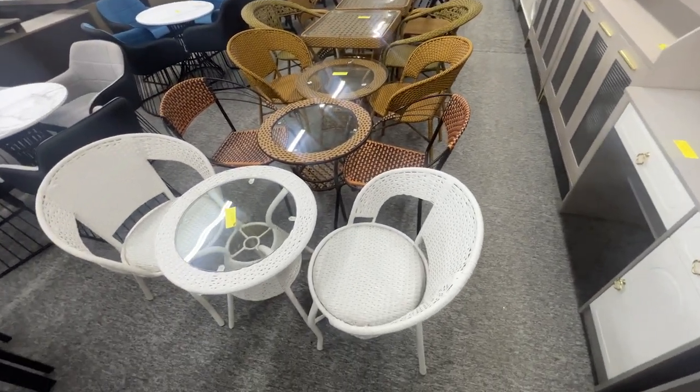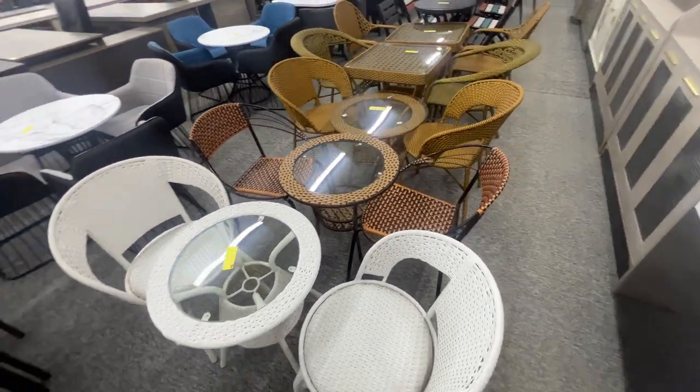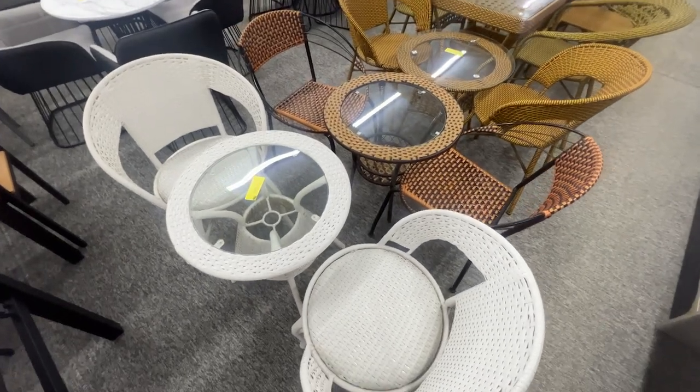These look like something you can put outside on the patio and stuff like that. And this set is $200.